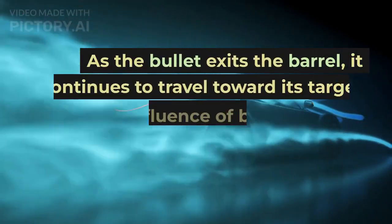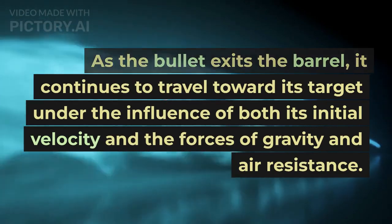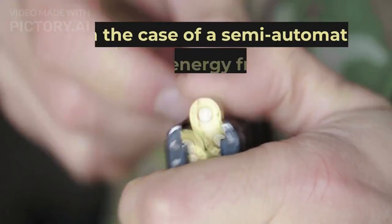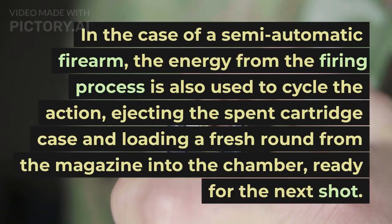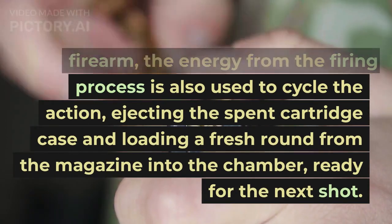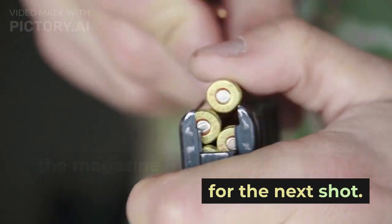As the bullet exits the barrel, it continues to travel toward its target under the influence of both its initial velocity and the forces of gravity and air resistance. In the case of a semi-automatic firearm, the energy from the firing process is also used to cycle the action, ejecting the spent cartridge case and loading a fresh round from the magazine into the chamber, ready for the next shot.